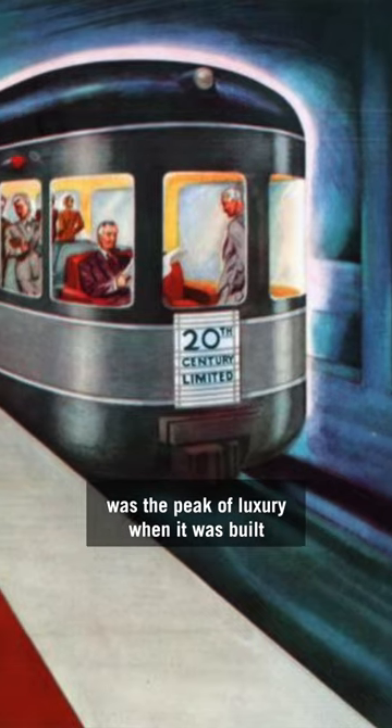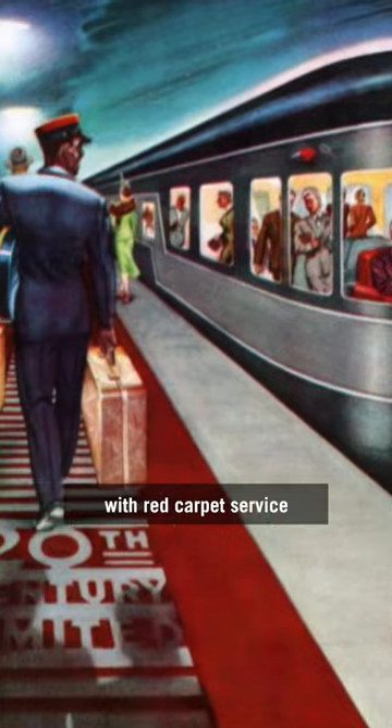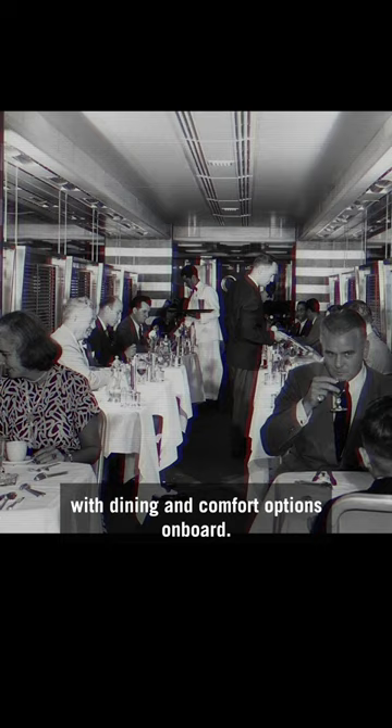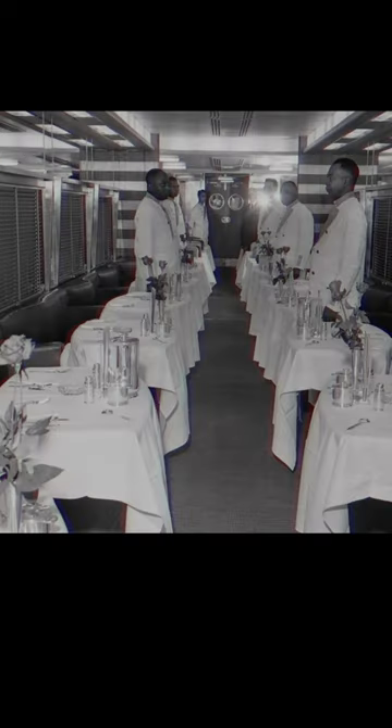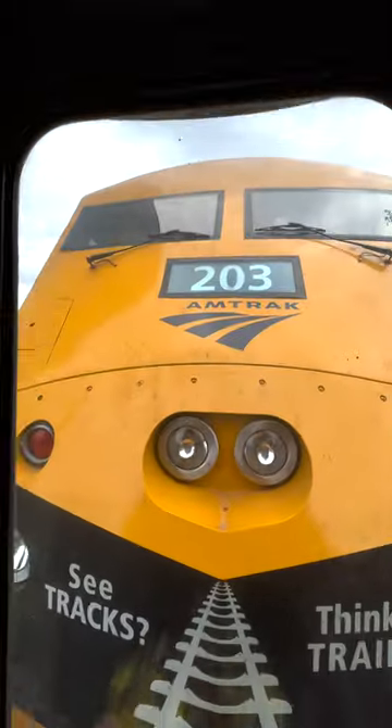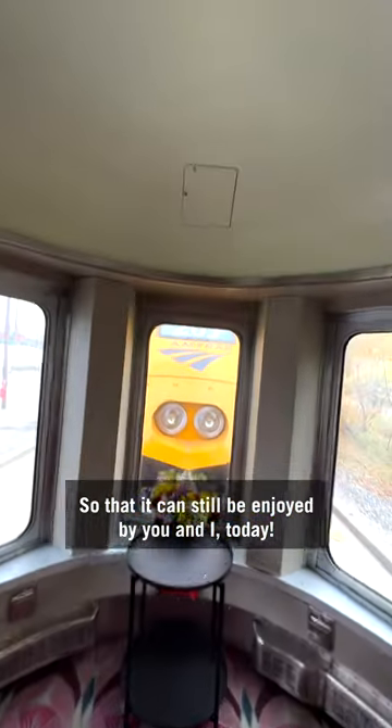The streamlined look was the peak of luxury when it was built, with red carpet service pulled by sleek locomotives, with dining and comfort options on board. However, it was abandoned before being saved by the United Railroad Historical Society, so that it can still be enjoyed by you and I today.